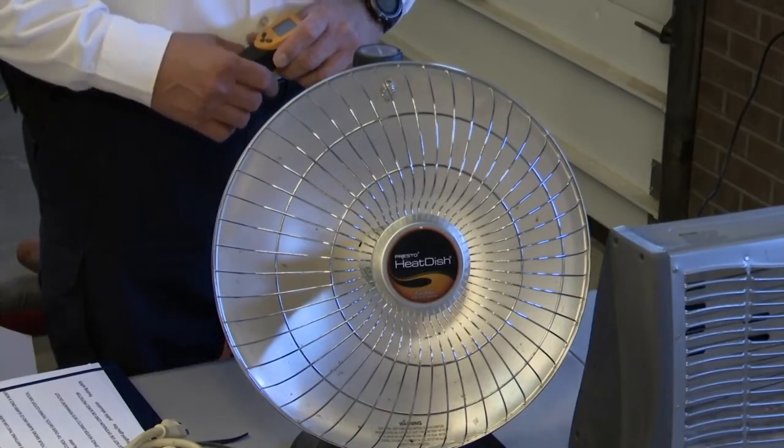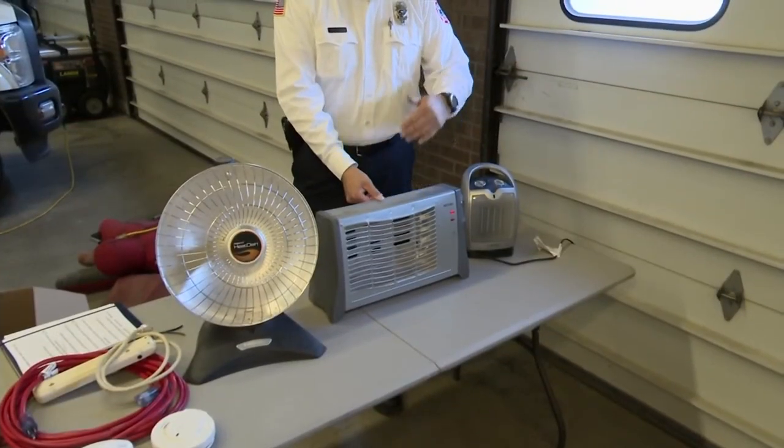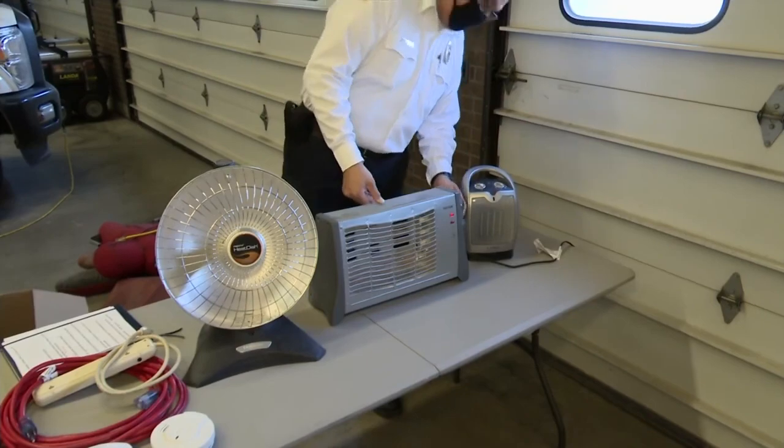All in all, a few simple steps can not only help you stay warm this winter, but they can help you stay safe. Reporting in Billings, Chris DeRose, MTN News.